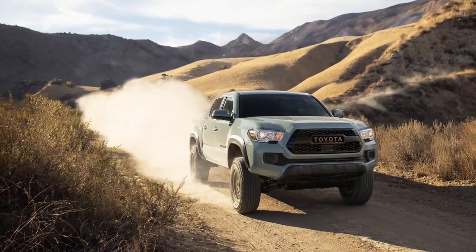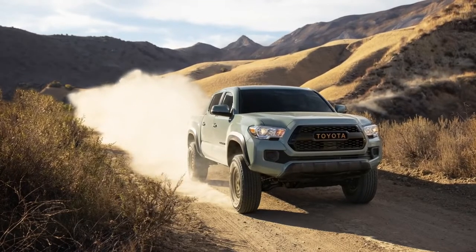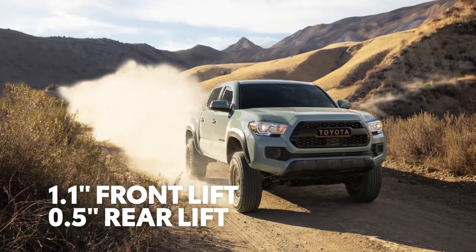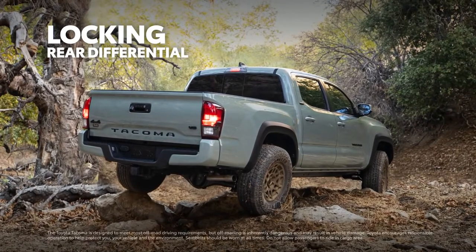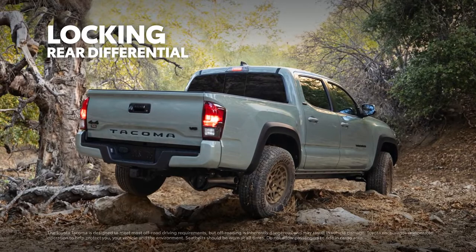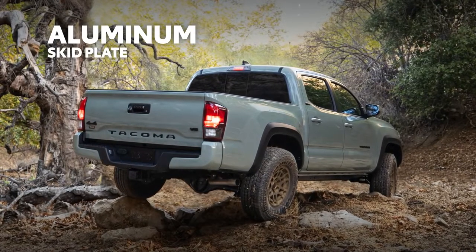That's not to say a truck with Trail in its name isn't ready for a challenge, of course. Case in point: a 1.1-inch lift up front, and a half-inch lift in the rear, to help clear larger rocks and obstacles. A locking rear differential to help ensure Tacoma doesn't get stuck with one wheel spinning in the mud. And a tough, all-aluminum skid plate to protect the underside from unnecessary damage.